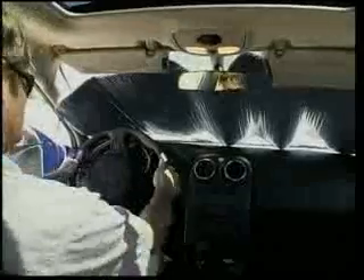Sunshades really do make a difference when it comes to heat protection, and they're solid, so they block over 99% of damaging, fading UV rays which can harm dashes and steering wheel covers.